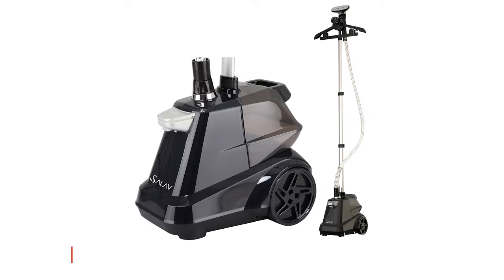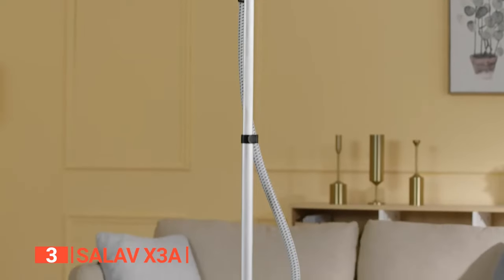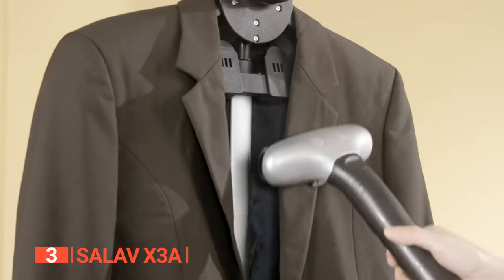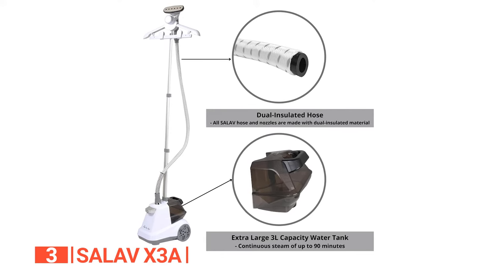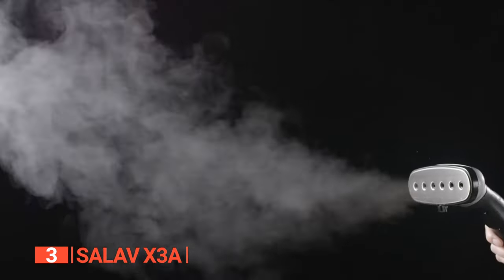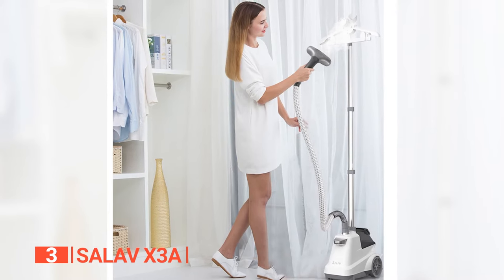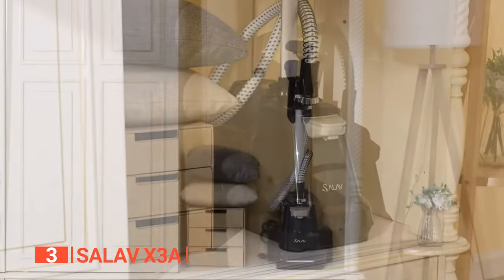The third product on this list is the Salove X3A, a heavy-duty commercial-level garment steamer that is both powerful and reliable. Tailored for professionals and home enthusiasts alike, it delivers an impressive 1,800 watts of continuous steam to effortlessly smooth wrinkles on all fabrics. Its extra-large 3-quart water tank grants over 90 minutes of constant steam. The foot pedal power control and multifunctional hanger let you steam clothes, drapes, and upholstery with ease.